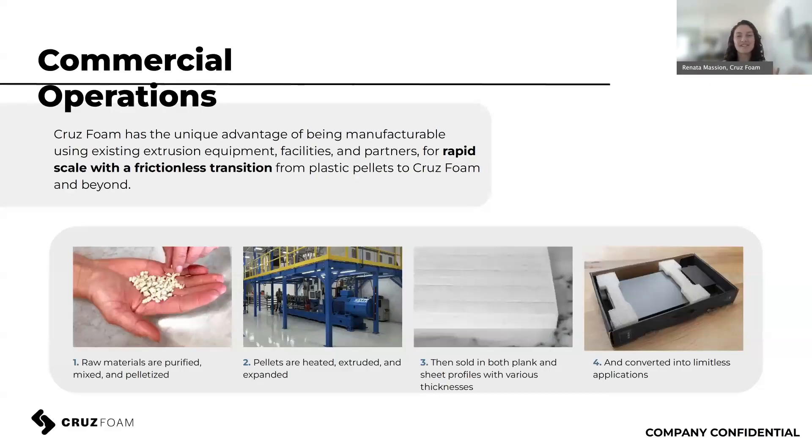Our commercial operations: the raw materials are purified, mixed, and pelletized. Those pellets are then heated and extruded using the same equipment as EPS and EPE packaging foams, so there's no capital equipment required for the transition to CruizFoam. It basically spits out CruizFoam, which can be sold in planks and sheet profiles and die-cut into whatever shape you need.